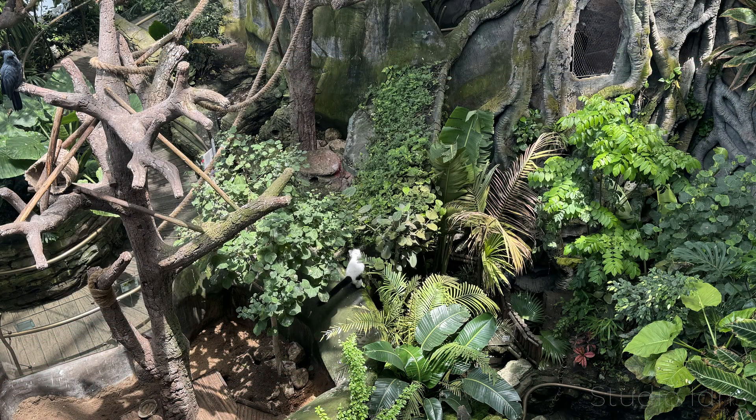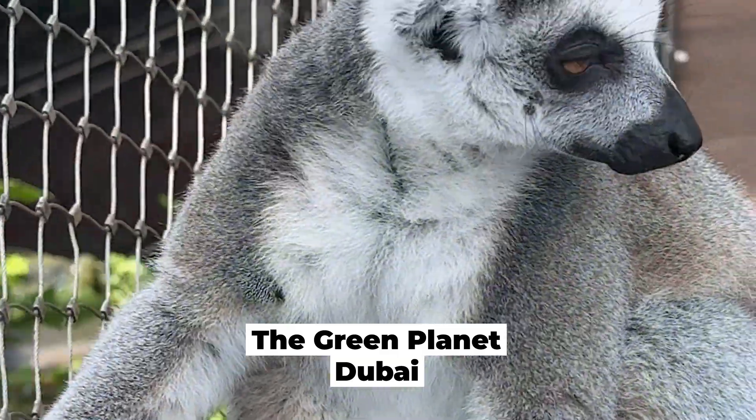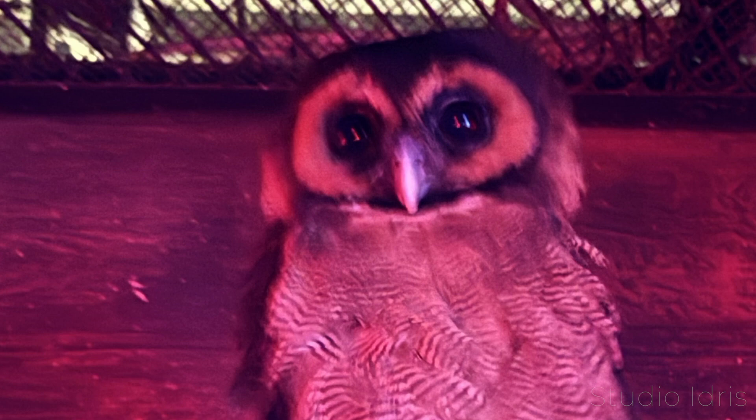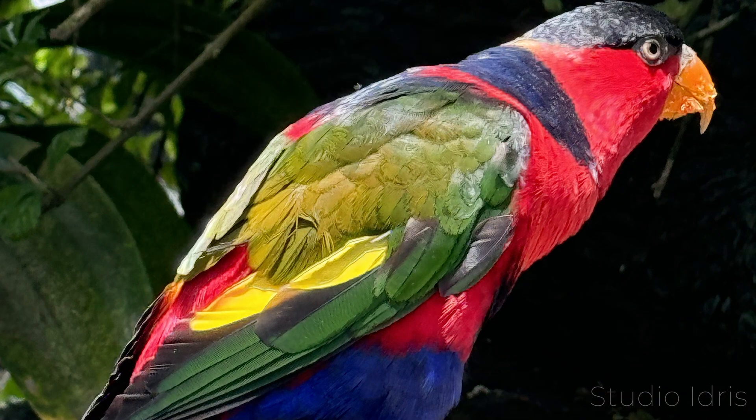Coming back to Dubai, the next attraction I recommend you visit is Green Planet Dubai. This is a recreation of a tropical forest. You can get close to several exotic birds and wildlife and see some marine life here. There's also a section in the dark with owls and reptiles. As with many of these attractions, you can have a photographer take some photos for you with a green screen to take home.